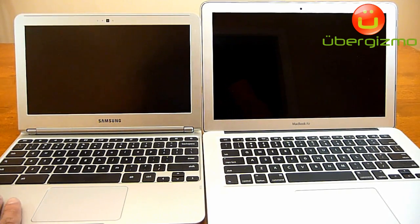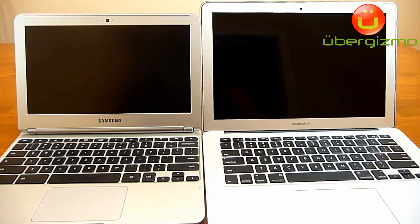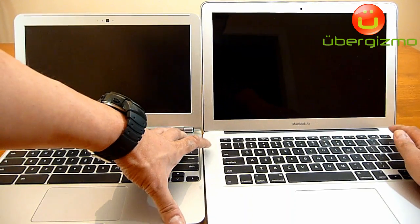Here we have a Chromebook and a MacBook Air side-by-side. They are both off right now and what we want to do is see how fast they boot. So I will go ahead and turn them on.